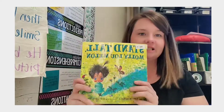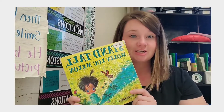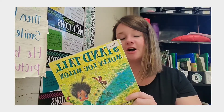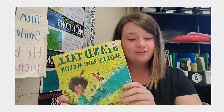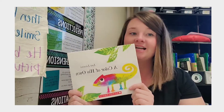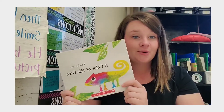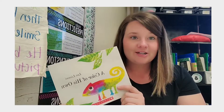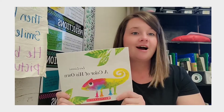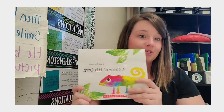The next one I picked was Stand Tall Molly Lou Melon. I love this book. We've read it before when we talked about character traits, so students will be very familiar with it — the theme is about being true to yourself. I paired it with A Color of Your Own, which has a very similar meaning. It's such a precious book and I think it's a great reminder that you're perfect the way you are, you don't need to change, and we all love you for exactly who you are.